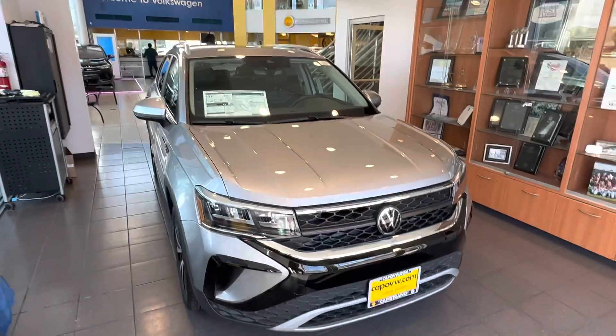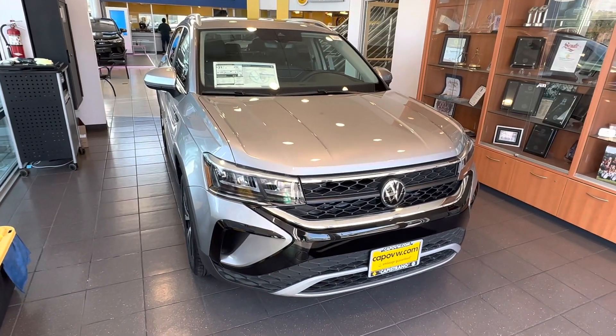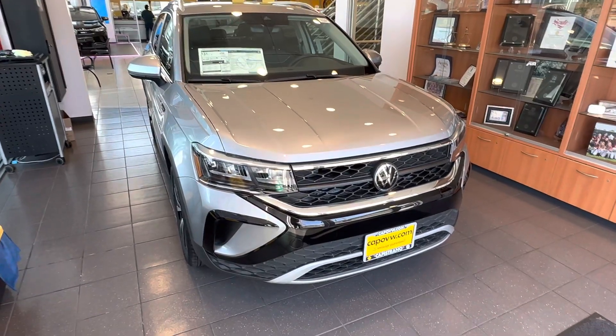Hey Michael, this is Edward from Kappa VW. Thank you so much for your interest in the Volkswagen Taos. I just wanted to do a quick video introduction to show you one of the Taos's. You didn't specify the one you like, so I just wanted to do an introduction on this one.